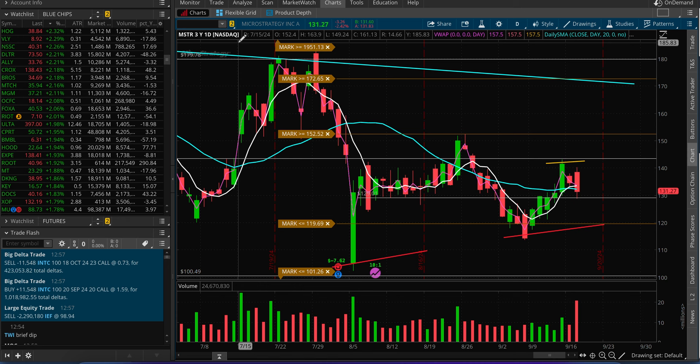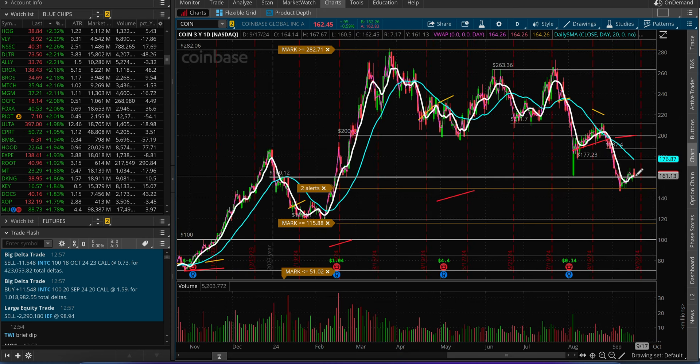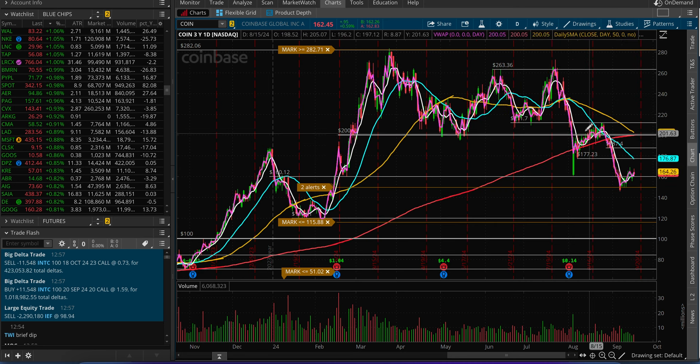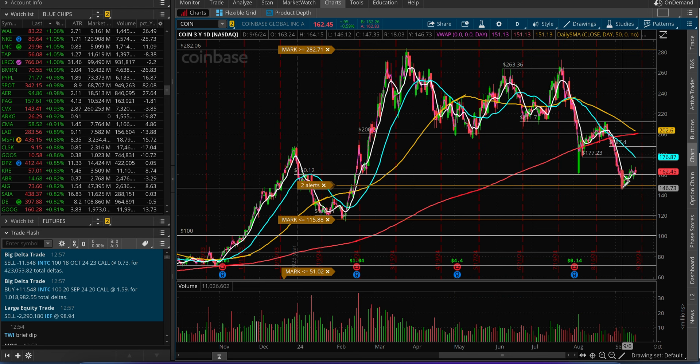Coinbase is a relatively larger cap name and I'm not sure how it's going to react after the Fed rate decision. If it does push from these levels back to its 50-day moving average — on my chart that's around $200, and the 200-day moving average is right there too — I would be looking to short it up there. But if it breaches $147, I'll be watching it to the downside all the way to $120. That's the quick update for these stocks — thanks for watching.